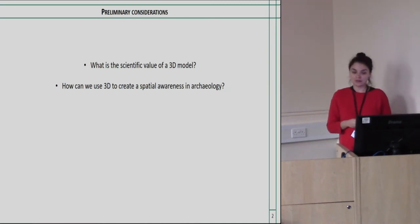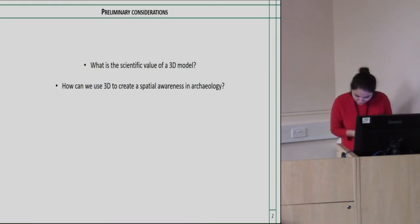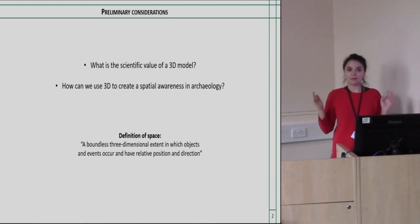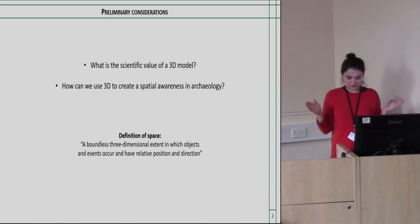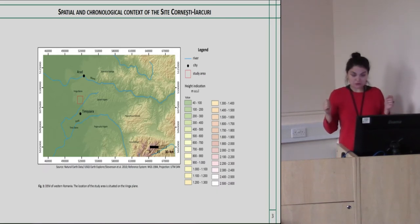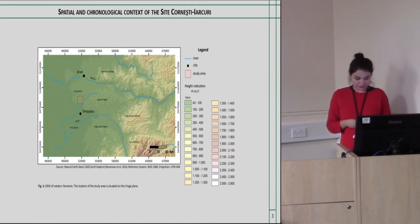What is the scientific value of a 3D model and how can we use 3D to create a spatial awareness in archaeology? There are a couple of philosophical ways to explain space, but for this presentation and my master thesis, I define it simply as the positional relationship of objects in space. The site is called Cornechtiakuri, located in the western part of Romania in the region called Banat. The fortification is dated to the late Bronze Age, between the 5th and 11th century BC.